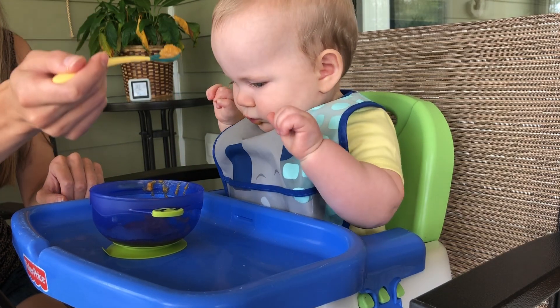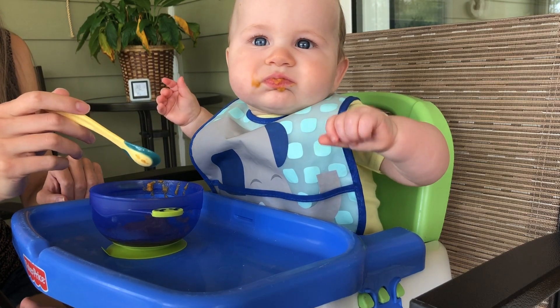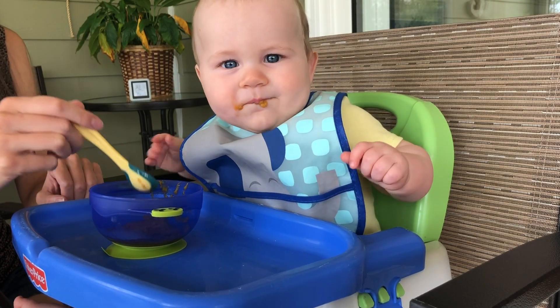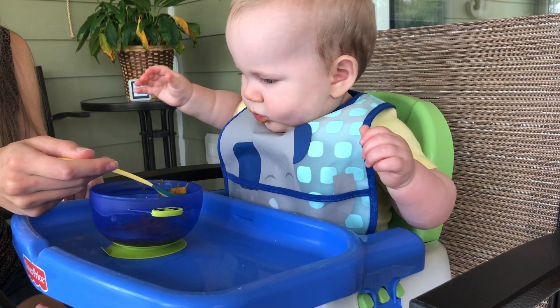I love that they are BPA free, BPS free, and lead free. And they have a nice strong suction base for minimal food spillage during meal time.